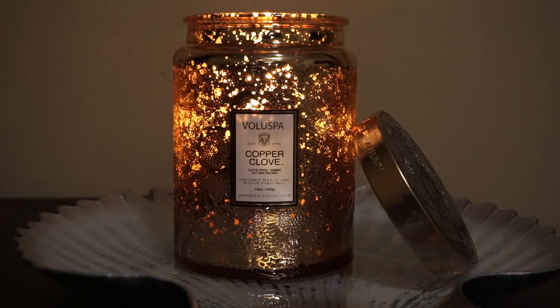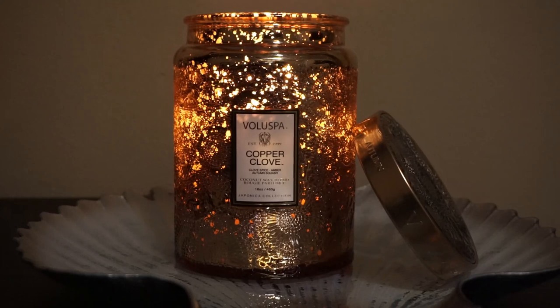So this is by the brand Voluspa, and this is kind of like a — I don't want to call it luxury, but it's definitely more of a higher-end style brand than what you find at Bath & Body Works or Target. You can find these candles on the Voluspa website as well as on Sephora. I purchased mine from Sephora. This is a 16-ounce candle. It is a coconut wax, so it has a much softer wax than your typical paraffin. The scent that I picked out was Copper Clove.